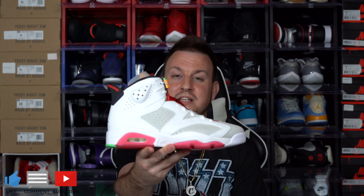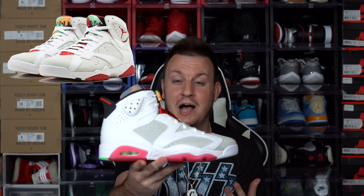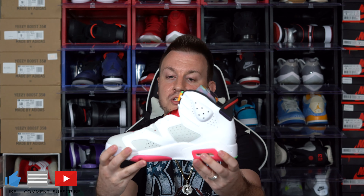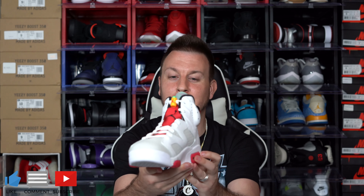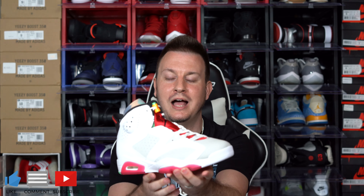Every time I open up this box, man, I still feel the same about these shoes. As you can see, they look identical to the Jordan Seven Hares. I think they did a great job. The quality control is really good on these shoes. The color blocking is awesome. The pops of color they put through the shoes, the detail they put into this shoe, I think is really, really, really good.